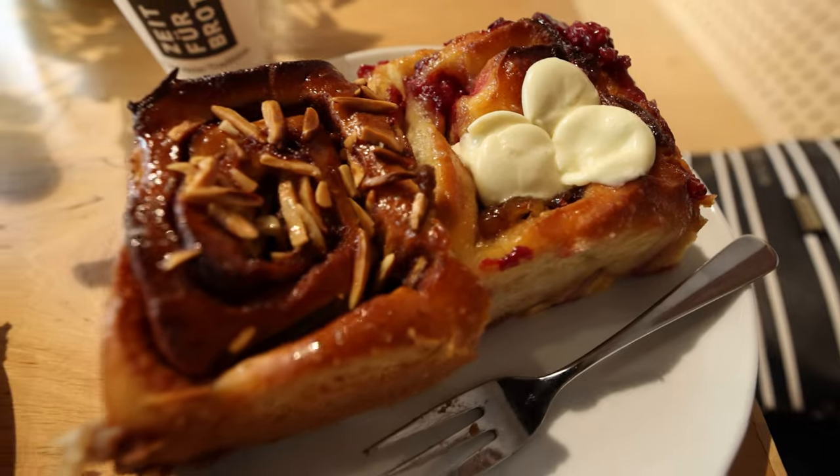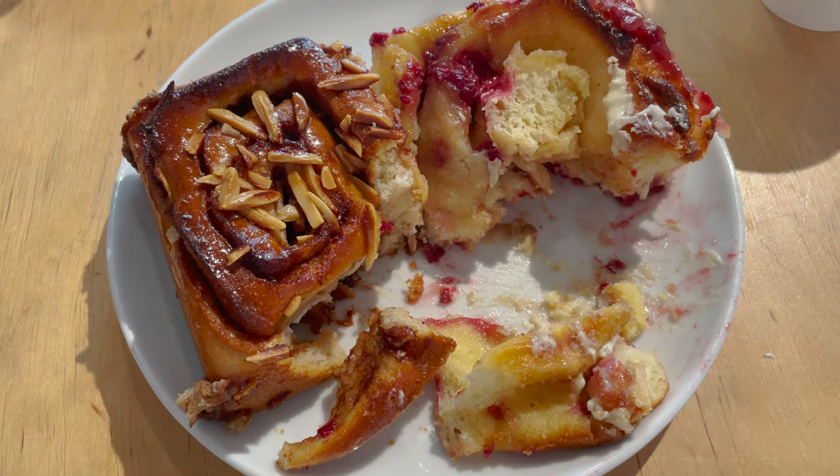I got the white chocolate and raspberry, and this one is apple and almond. It's delicious! It's very very sweet and soft with the cream. I think this one is my favorite so far.